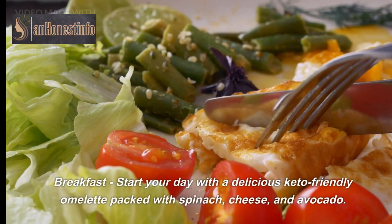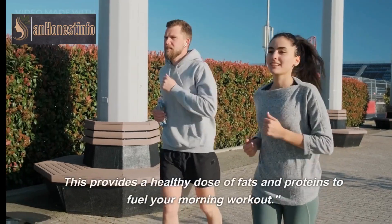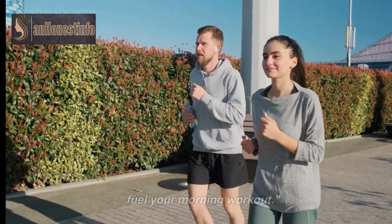Breakfast: start your day with a delicious keto-friendly omelet packed with spinach, cheese, and avocado. This provides a healthy dose of fats and proteins to fuel your morning workout.